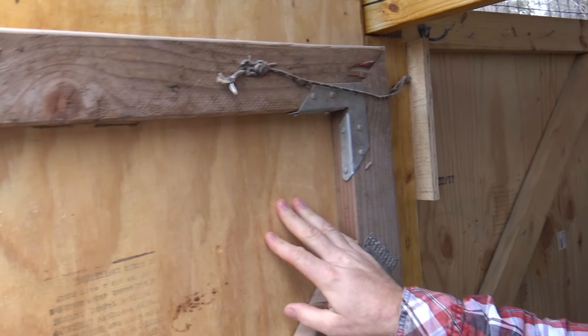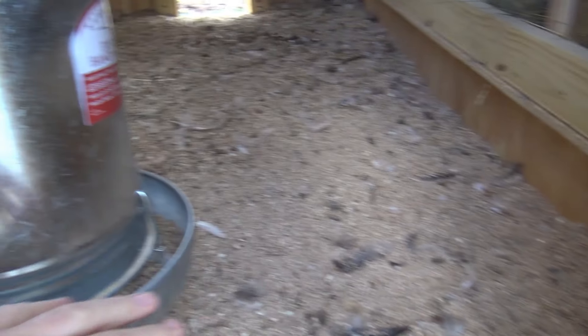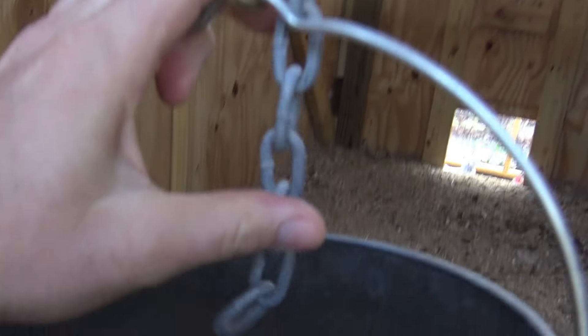We're going ahead and opening up the coop. The thing you've got to think about with a chicken coop is predators — that's why we have wire all the way up. We had predators get into our last chicken coop and kill 15 chickens in one night. I'm not sure if it was coyotes or foxes or whatever. I hear a fox can climb — there are YouTube videos of foxes climbing trees. Maybe it was a raccoon or a bunch of raccoons.